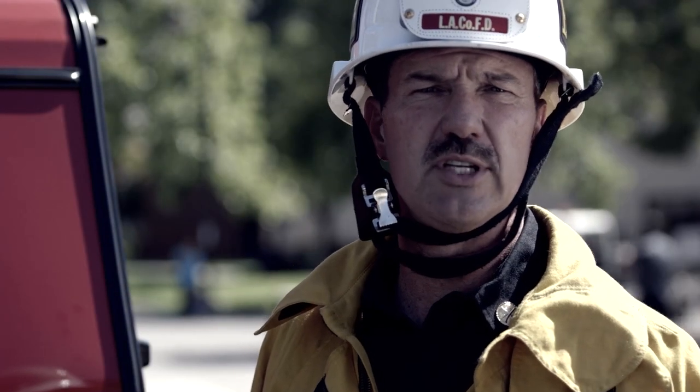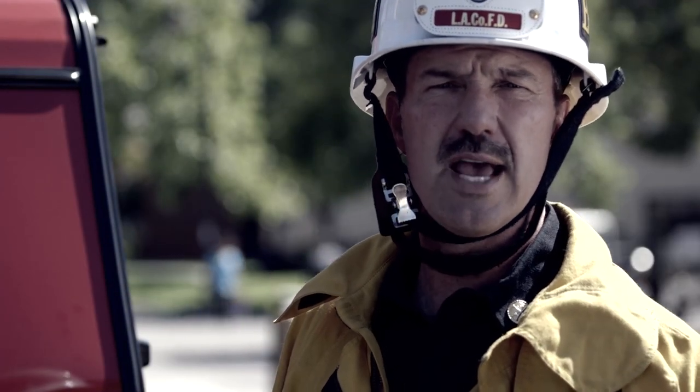I'm EMS operations section chief Kevin Klar, and today we're going to introduce the MCI chest pack.